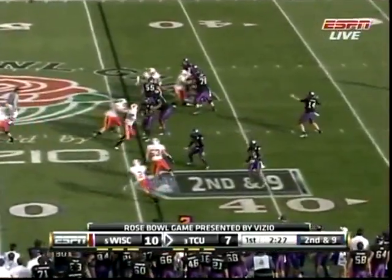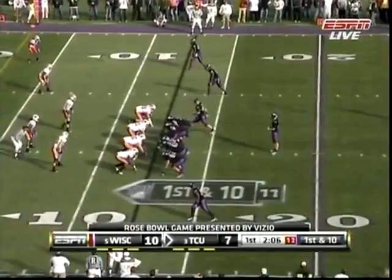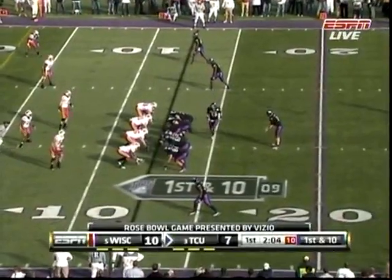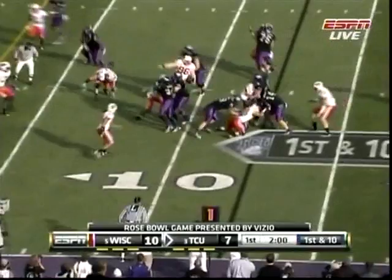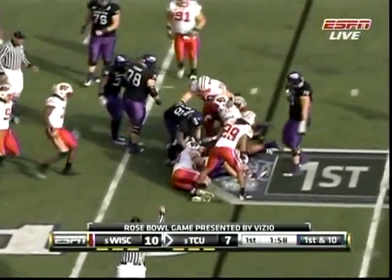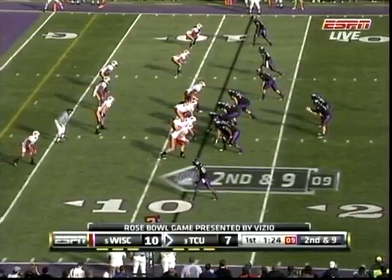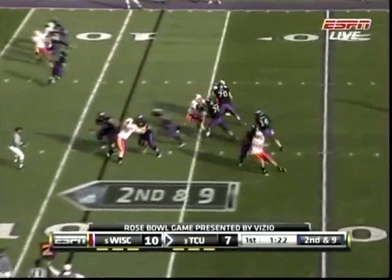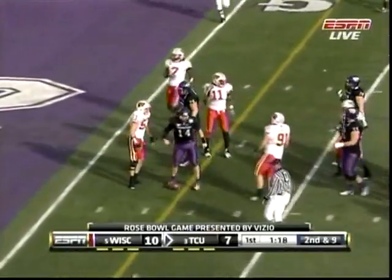The full house backfield again, and pump going deep again. The Horned Frogs empty out the backfield here on a first down, and that's Dalton's fifth carry of the game — one of three wide to the right. Dalton again, close to a first down.